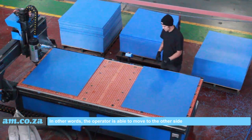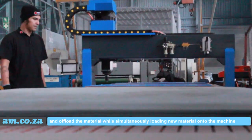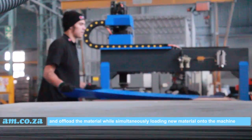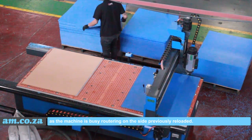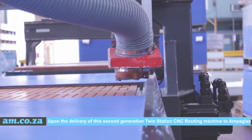In other words, the operator is able to move to the other side and offload the material while simultaneously loading new material onto the machine, as the machine is busy routering on the side previously reloaded.